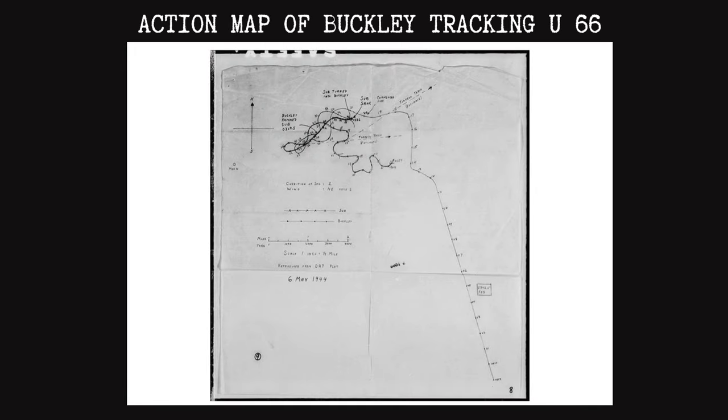U-66 was loitering west of Cape Verde, awaiting a rendezvous with a resupply sub, or a milk cow, as the Allies called them. What U-66 did not realize, however, was that the supply sub she had been awaiting — U-488 — had been sunk the week prior by the destroyer escorts USS Frost, Hughes, Barber, and Snowden. Alerted to the presence of the sub, the Block Island dispatched the Buckley at 2120 hours to engage her. The DE steamed towards the target with all speed for the next several hours.